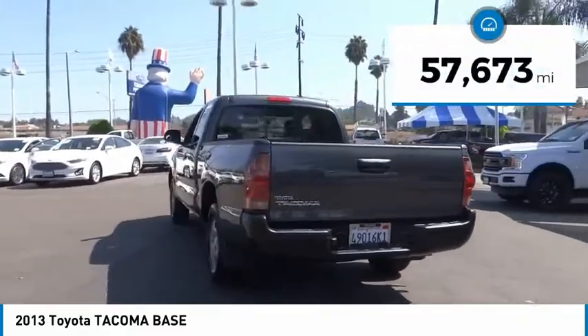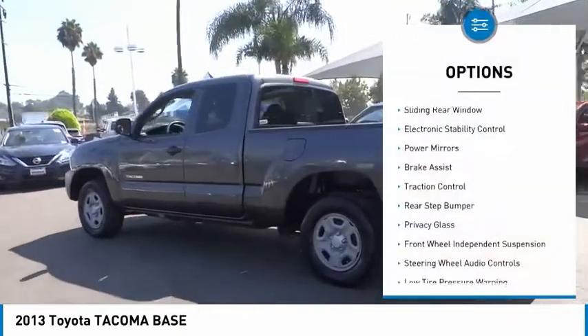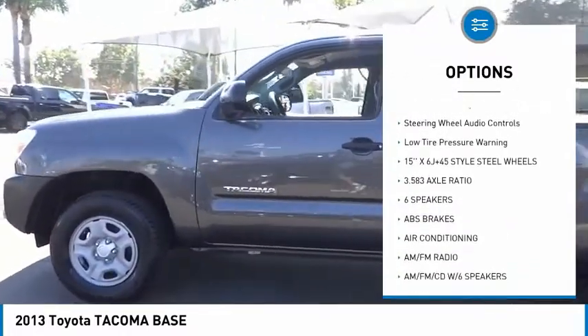This vehicle has less than 60,000 miles. Here are some of this vehicle's great options: sliding rear window, electronic stability control, power mirrors, brake assist, traction control.